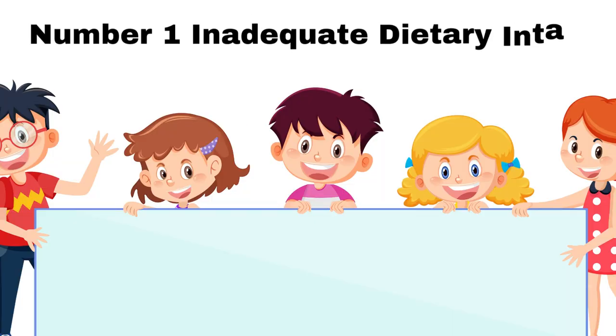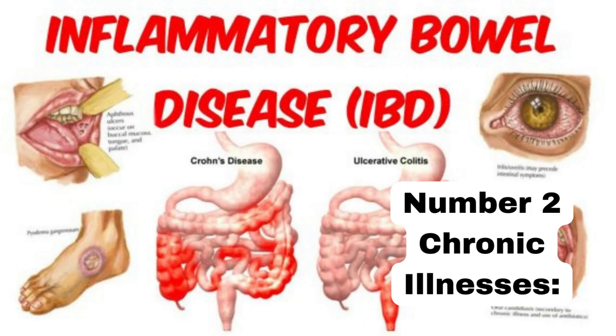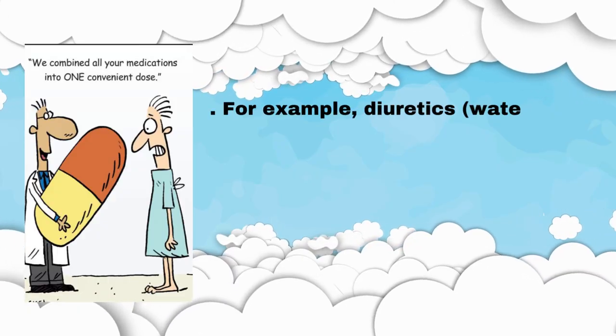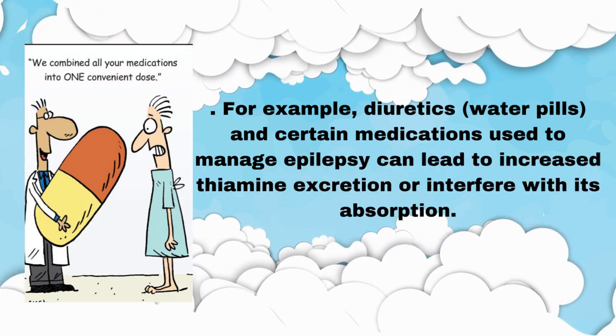In addition to the causes mentioned earlier, here are more potential reasons for vitamin B1 thiamine deficiency. Number 1: Inadequate dietary intake — a diet that consistently lacks thiamine-rich foods can lead to deficiency, more common in regions relying on processed or refined foods. Number 2: Chronic illnesses — conditions such as Crohn's disease, celiac disease, and inflammatory bowel disease can interfere with nutrient absorption in the digestive tract, including thiamine. Number 3: Medications — some medications, such as diuretics (water pills) and certain epilepsy medications, can lead to increased thiamine excretion or interfere with its absorption.